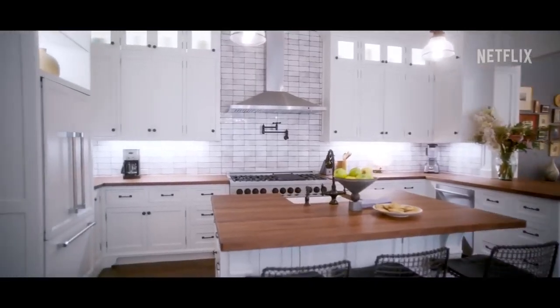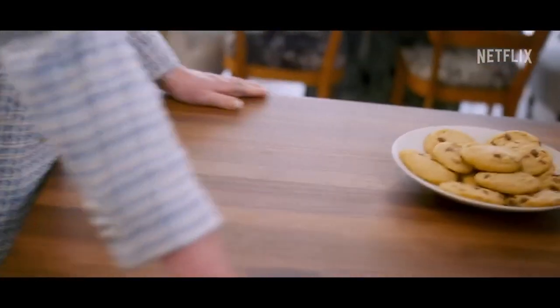This is a sous chef kitchen. I bet you're going to be fooled here — it looks like butcher block, right? No, this is made out of hot tub wood.